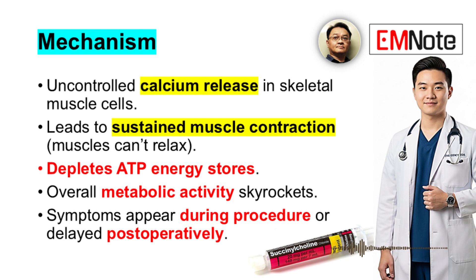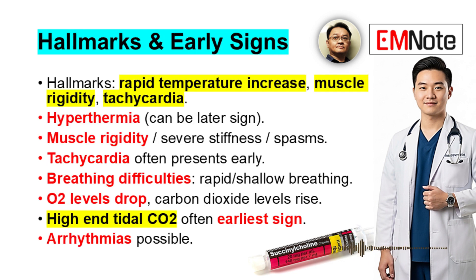Symptoms can appear during the procedure or sometimes delayed, appearing postoperatively. Common signs include severe muscle stiffness or spasms, often quite pronounced, and breathing difficulties — typically rapid and shallow breathing. You'll see oxygen levels drop and carbon dioxide levels rise. High end-tidal CO2 is often one of the earliest signs.